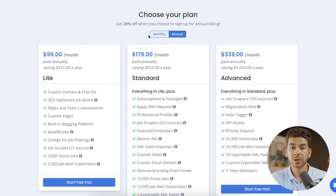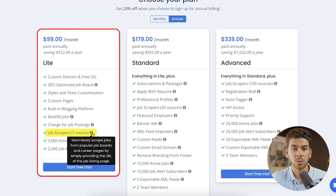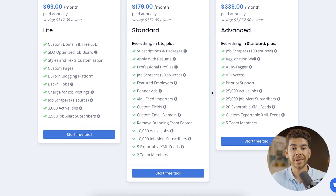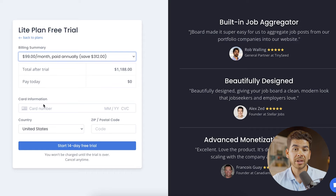Now it gives you the option to choose your plan. It will charge you after your 14-day free trial is up, and you get a 20% discount if you choose the annual subscription. The cheapest annual plan is the $99 per month light plan, which comes with a custom domain and free SSL, an SEO-optimized job board, customization features, custom pages, a built-in blogging platform, the ability to charge for job postings, a job scraper for one source, up to 3,000 active jobs, and up to 2,500 job alert subscribers.